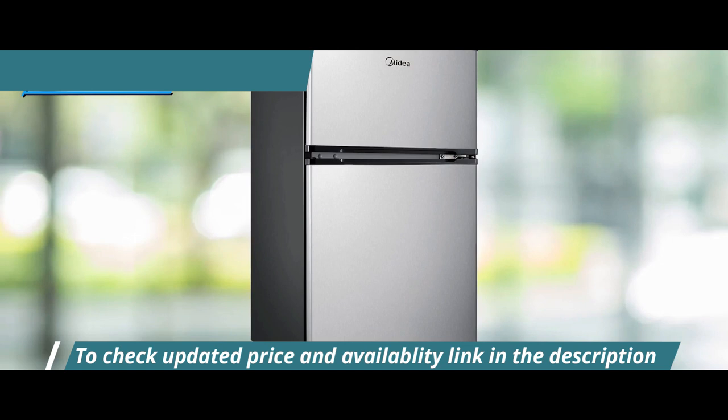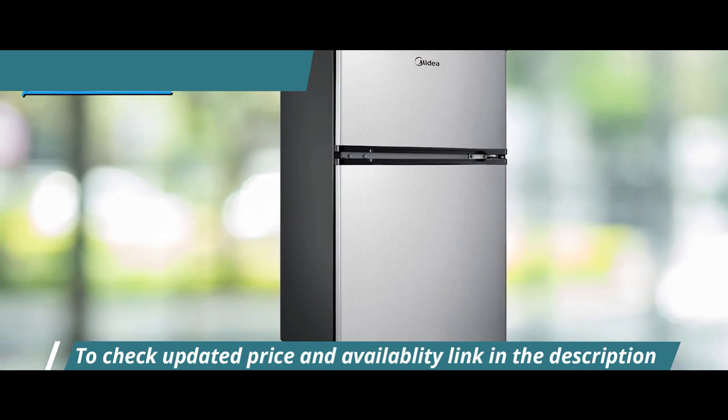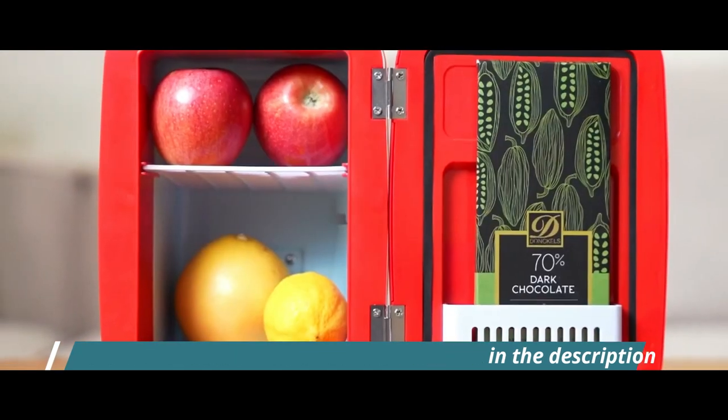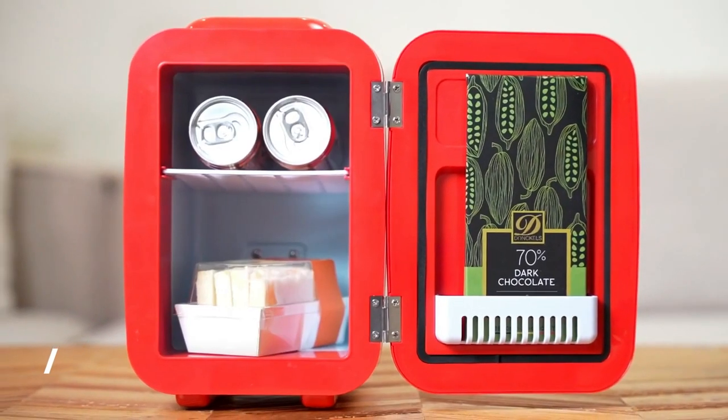Overall, this model delivers top-level performance at an unbeatable price-quality ratio. You wanted the best, you got it. So that's it for the top 5 best mini-fridges in 2023.